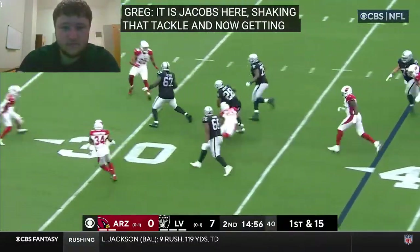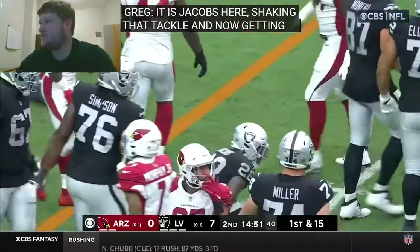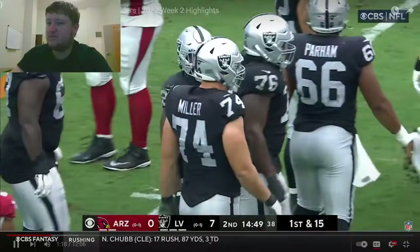A little flip to Jacob — Jacob shakes a tackle and gets down inside the 30 yard line, to about the 27, maybe the 26.